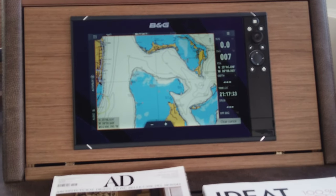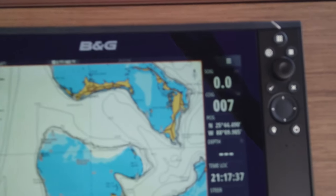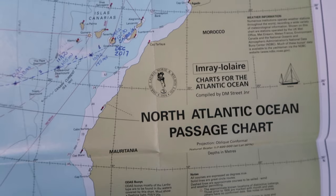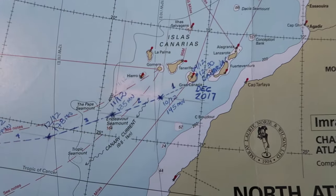On top of electronic charts installed on our chart plotters, it is advised — if not required — to have printed charts and tools to provide guidance in case of a power shortage, or simply to keep track of nautical miles during a crossing.